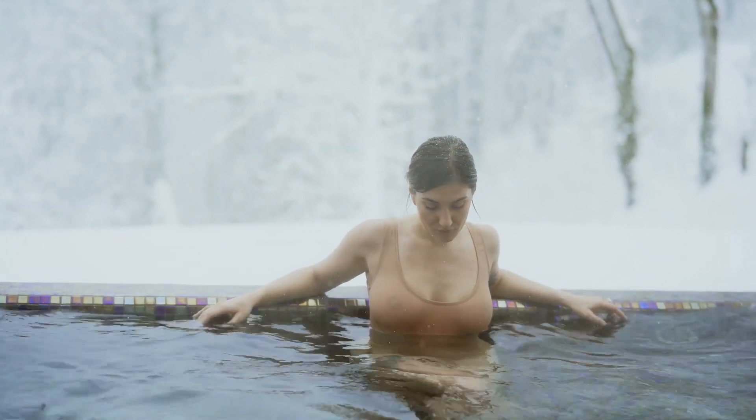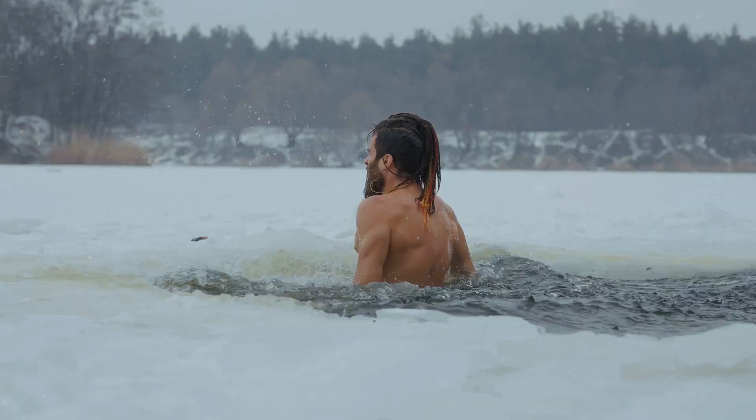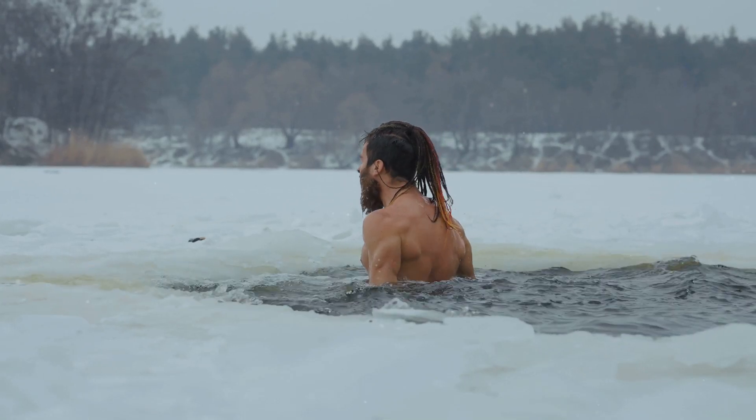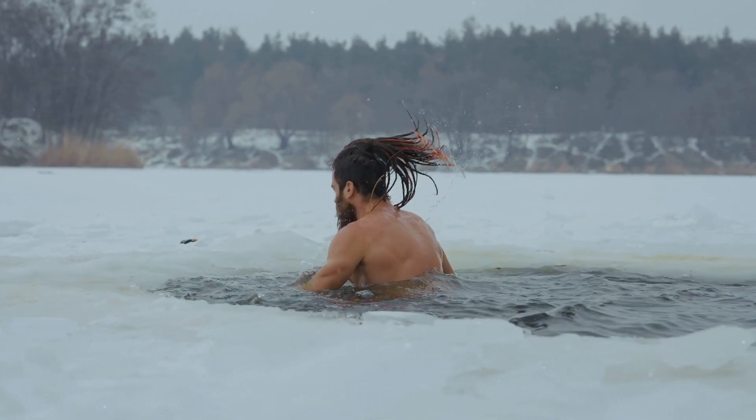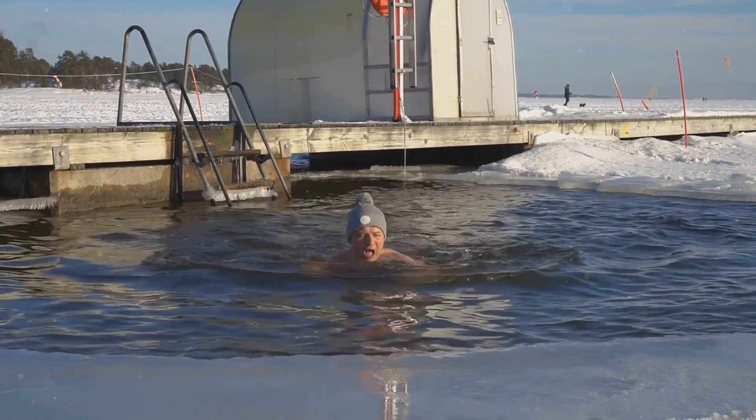For cold plunges, start with water at around 60 degrees Fahrenheit for just a minute or two. Gradually work your way to colder temperatures and longer durations as your body adapts. The key is consistency — your tolerance will grow over time.